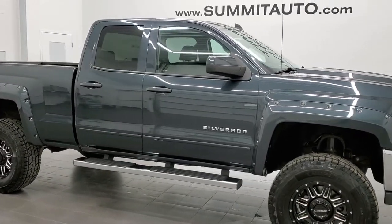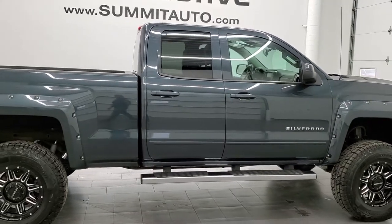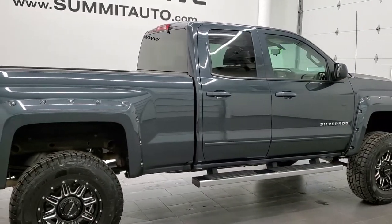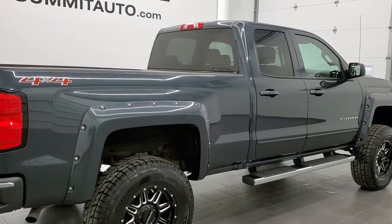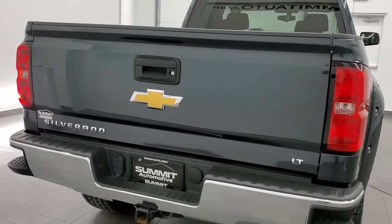This 2017 Chevy Silverado 1500 double cab short box is stock number 11973ZA. We're here at Summit Automotive in Fond du Lac, Wisconsin, your new and used light duty truck headquarters.